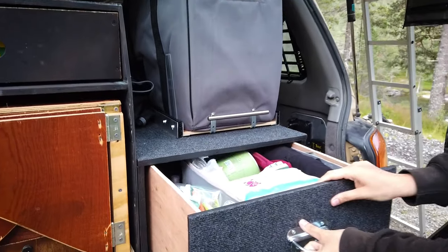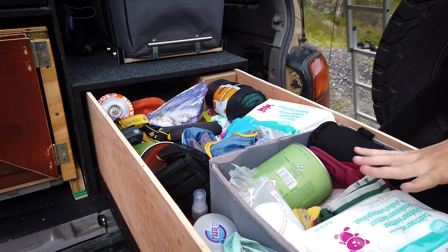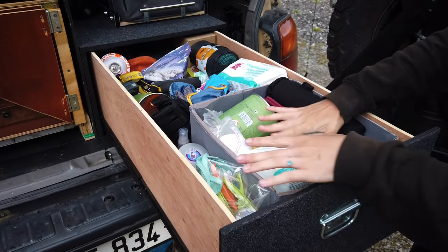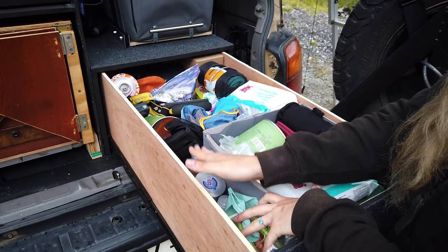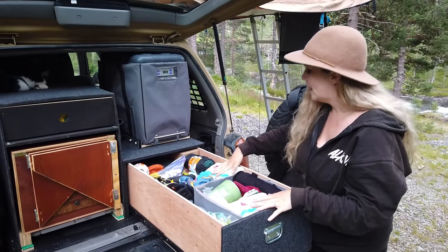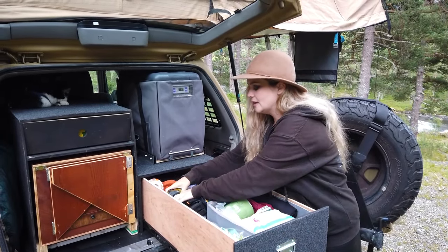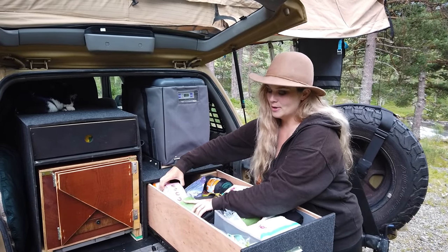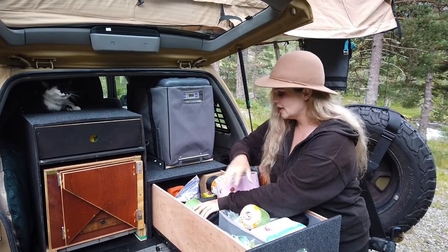Here you have all the main stuff that we usually need. This is a very big drawer — here you have our underwear, here you have some stuff like sunscreen and shampoo, and here you have all the stuff that we need the most.